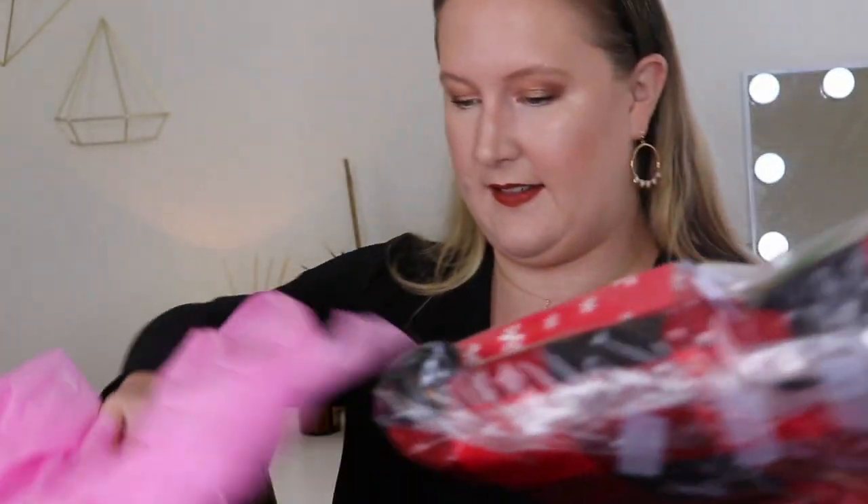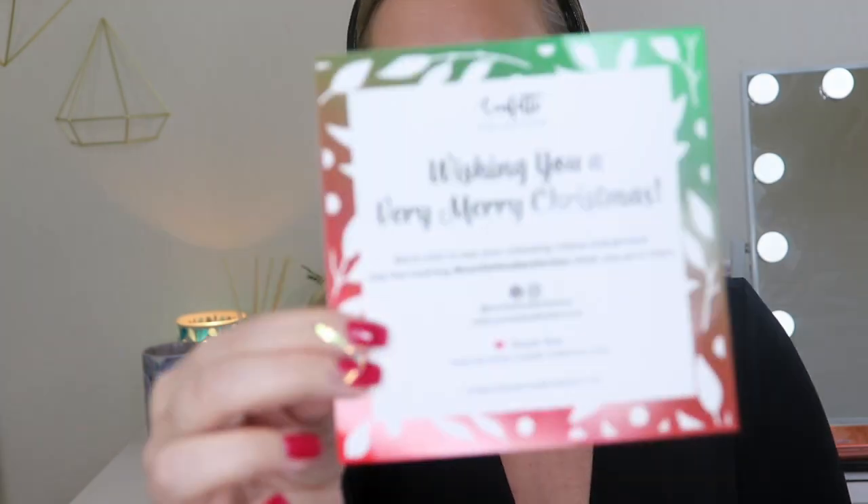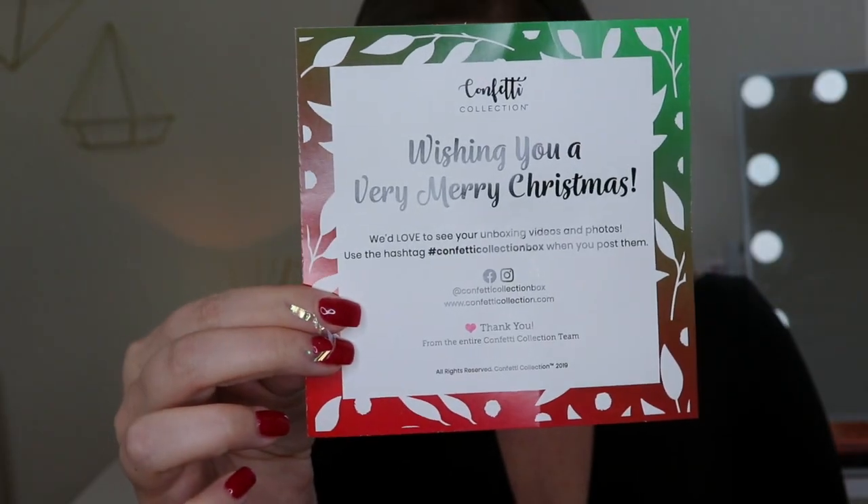Right on top there is a little card here that says 'Wishing you a very Merry Christmas.' Here is the card that is on top — it says again 'Wishing you a very Merry Christmas, we'd love to see your unboxing videos and photos, you just have to tag Confetti Collection when you post them.' And then here is everything inside.